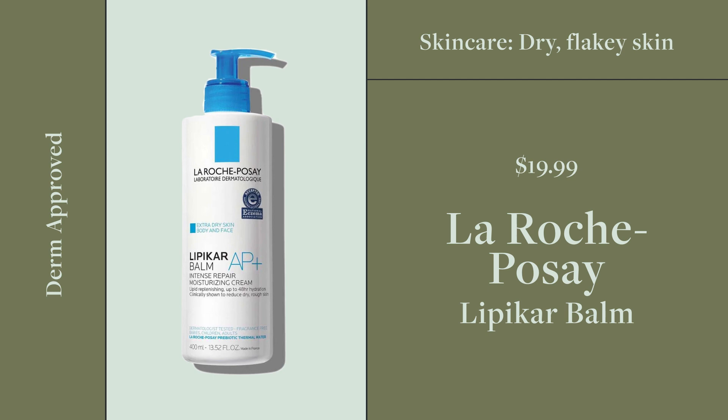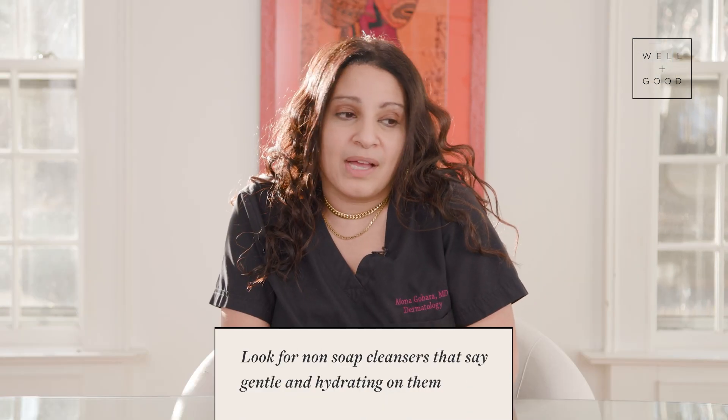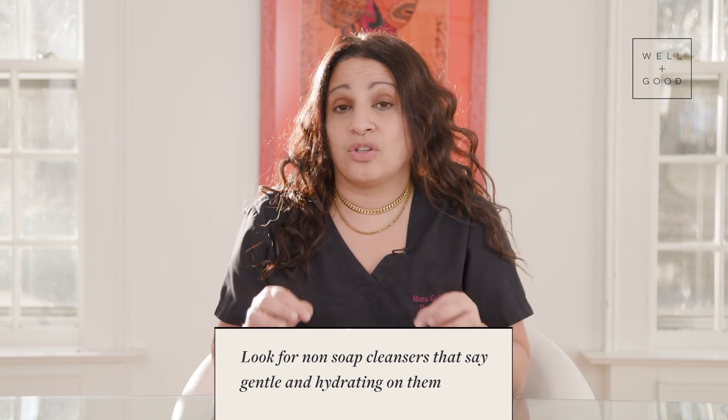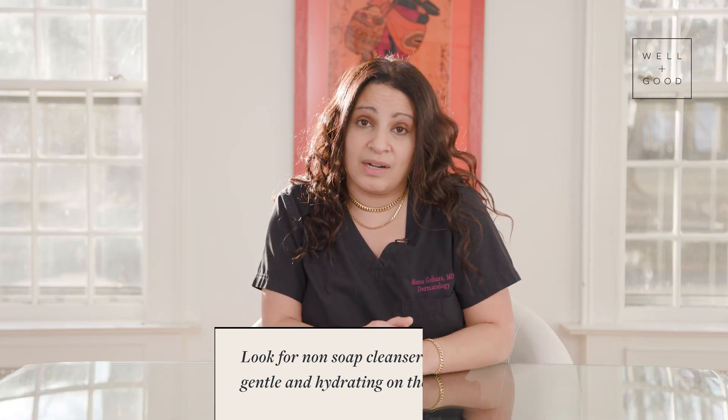Next on the list is dry hands, which can be super annoying because they can crack and hurt, and there's no getting around the constant hand washing and sanitizing in the cold — it just seems like a no-win situation. Number one on the list for dry hands: please use a gentle cleanser. Make sure that the cleansers you're using are non-soap cleansers and that they say 'gentle' and 'hydrating' on them. This is very important and just as effective at getting rid of germs.